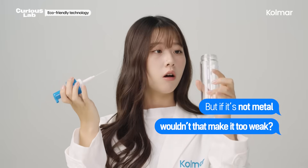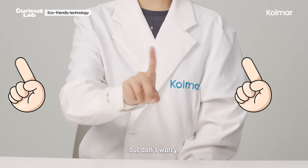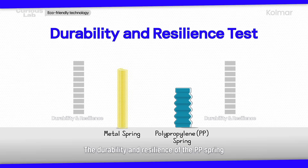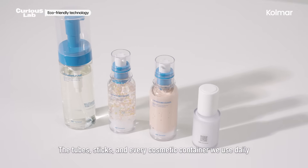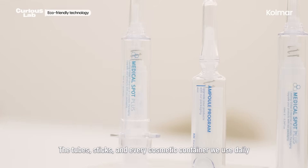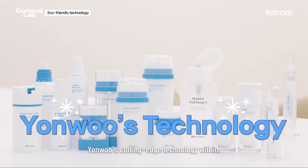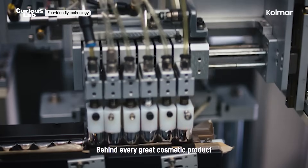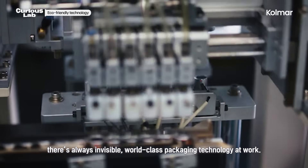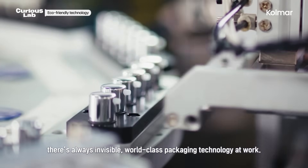But if it's not metal, wouldn't that make it too weak? Don't worry — the durability and resilience of the polypropylene spring are engineered to perform just like traditional metal springs. The tubes, sticks, and every cosmetic container we use daily all contain Youngwoo's cutting-edge technology within. Behind every great cosmetic product, there's always invisible, world-class packaging technology at work. What secrets should we uncover in the next Curious Lab? If you're curious, leave a comment below.